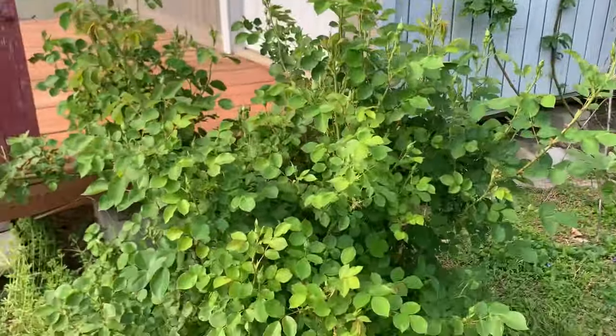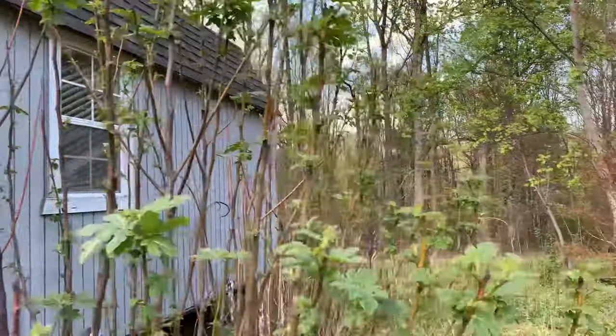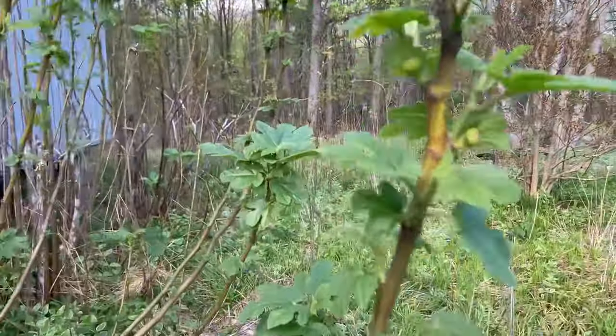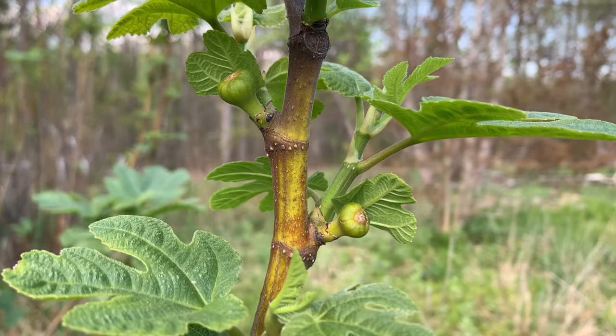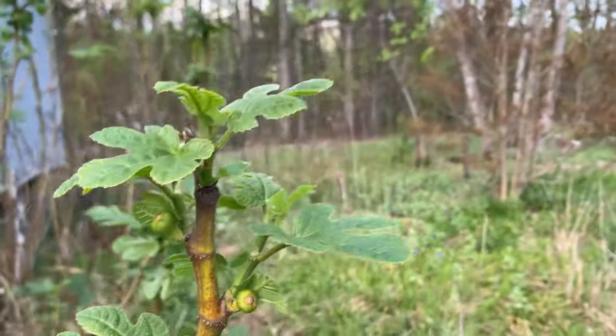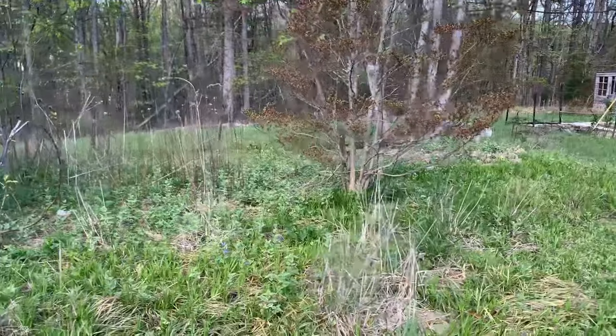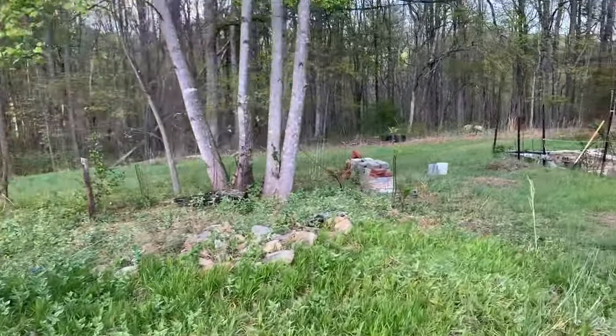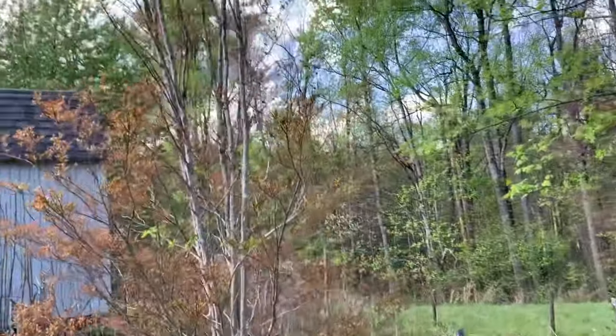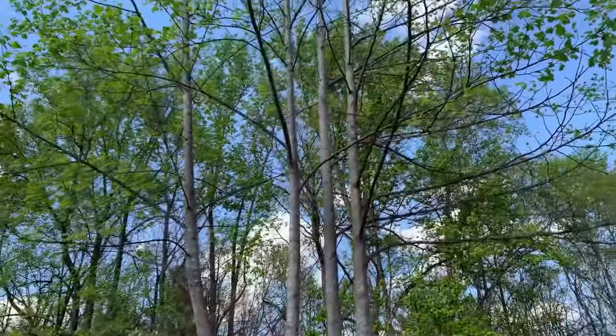Here's a yellow rose bush, and these are figs — you can see the teensy tiny little figs growing right there; they're ready in August and September. This is our wildflower garden — it's really pretty all summer with lots of big wildflowers. There's a crape myrtle tree and a poplar tree.